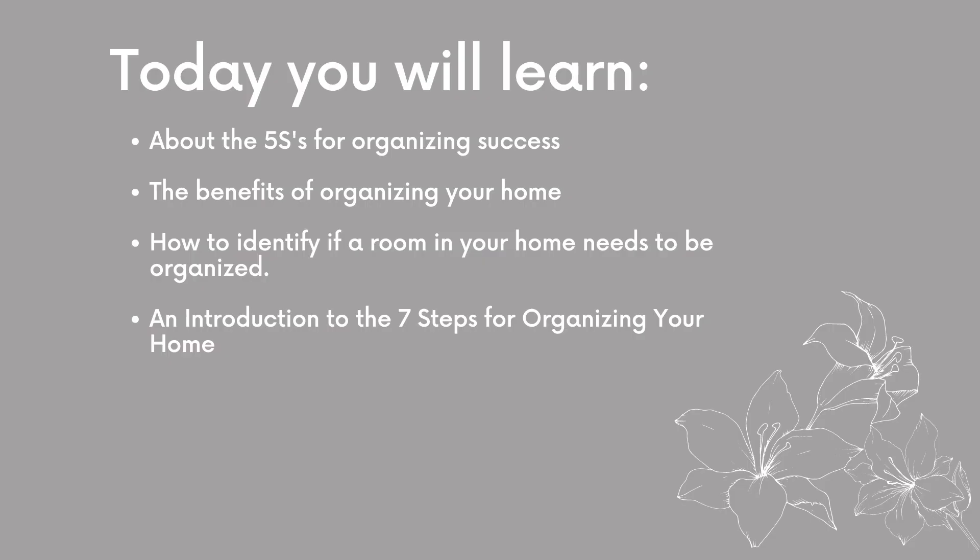In these next couple of videos, I'm going to teach you about the five S's for organizing success, the benefits of organizing your home, how to identify if a room in your home actually needs to be organized, and then I'm going to introduce you to the seven steps I'll take you through in organizing your home.